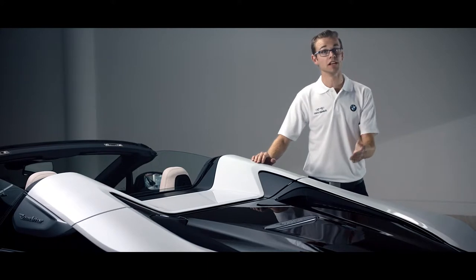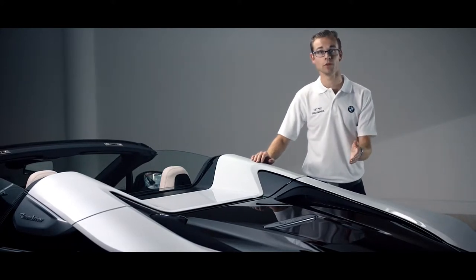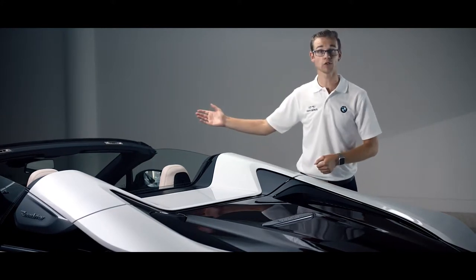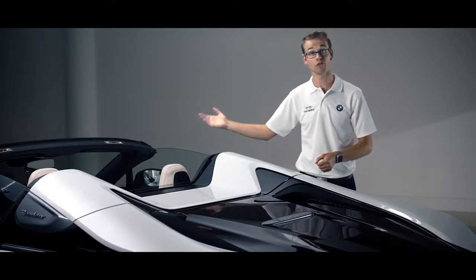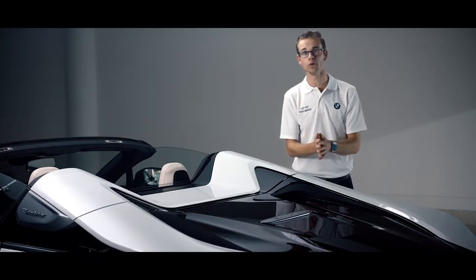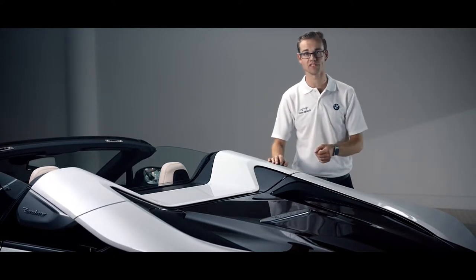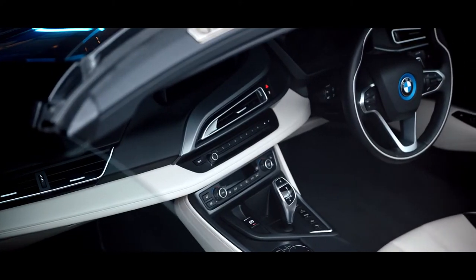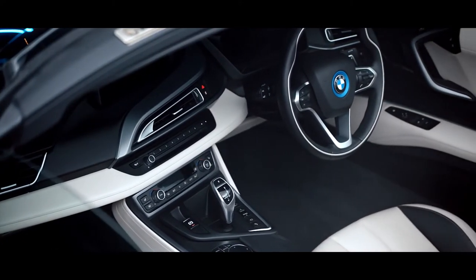The hybrid technology of the i8 Roadster is what makes it so futuristic and special. We have two axles that can work either together or independently. On the front axle, a 143 horsepower electric motor, and on the rear axle 231 horsepower coming from a 1.5-litre three-cylinder petrol engine. Together that gives 374 horsepower and 0-62 mph in 4.6 seconds.